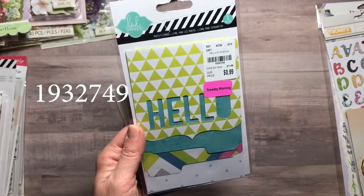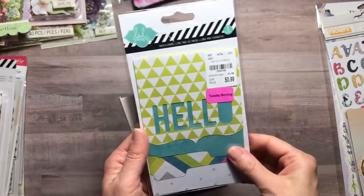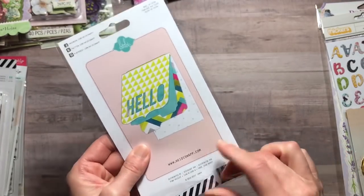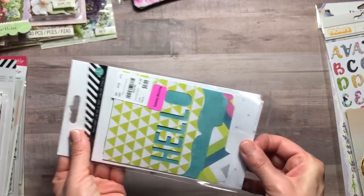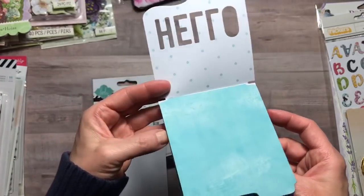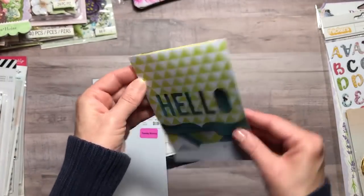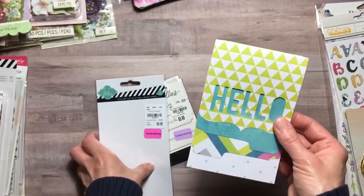I picked up this Heidi Swapp photo flip book — there is one piece in this and I got it in the clearance section. It was originally $0.99 and I got it for $0.59. I always wanted to buy it just to see how it was made but didn't want to spend a dollar on it. This is exactly how I thought it might be, but it's always nice to see how things are constructed. I think it's a really cute idea.